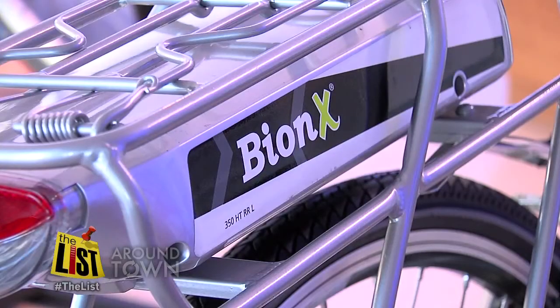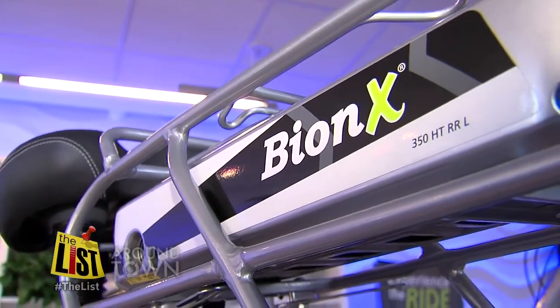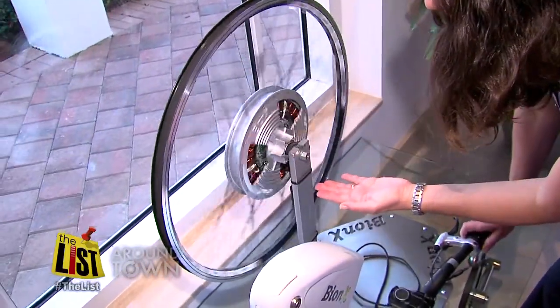Nancy Frenetti is the manager at Bionics Bikes in St. Pete. Her company's machine offers assistance to any level of rider. And then you start to pedal and it engages.